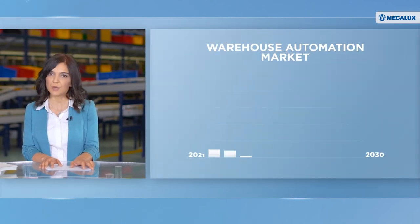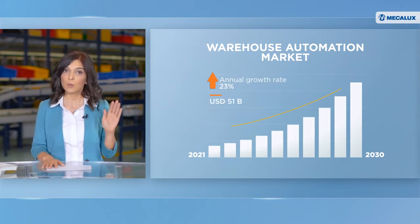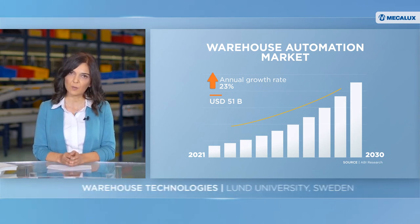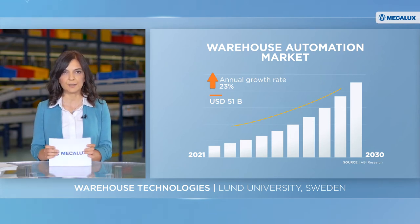Copacol is just one of many companies using automation to improve warehouse operations. According to a study by ABI Research, the warehouse automation market is set to reach $51 billion by 2030. Why is automation growing so fast? To talk about this topic, we're reaching out to Professor Joachim Kembra at Lund University. Professor Kembra, what are the drivers of this automation growth in warehouses?